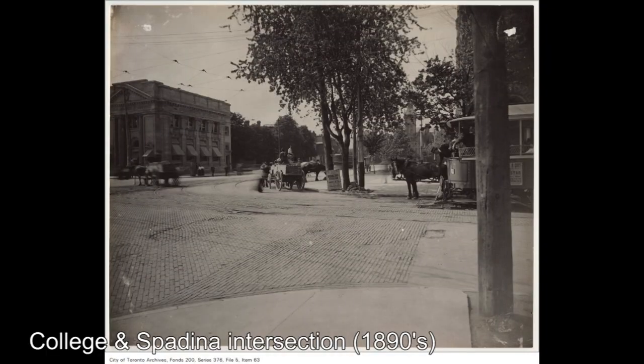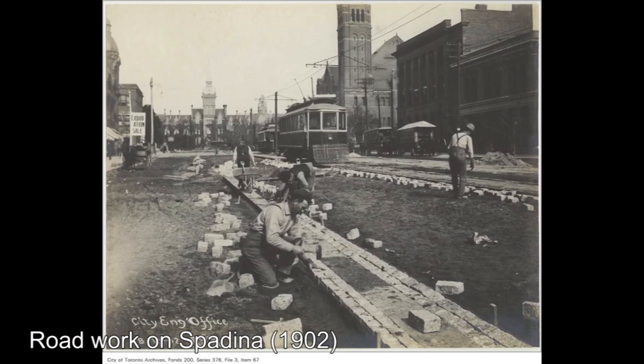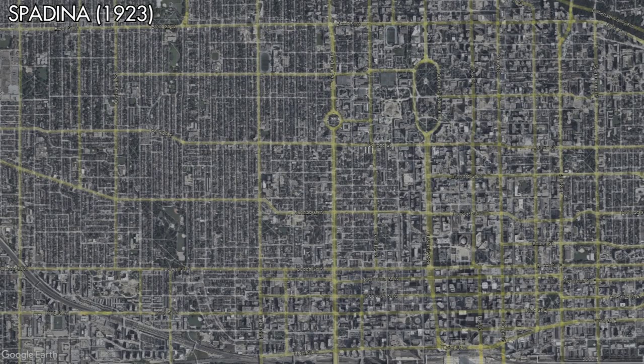Streetcar service along Spadina would operate along a tree-lined right-of-way down the middle of Spadina Avenue. This right-of-way would unfortunately be torn up at some point to make way for an extra car lane in each direction. In 1923, with the abolition of the Beltline streetcar, the Spadina streetcar would be restored, operating from a crossover at Front Street to a crossover at Bloor Street.